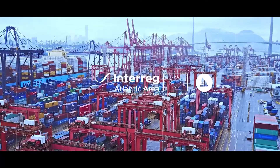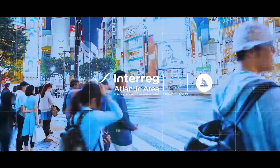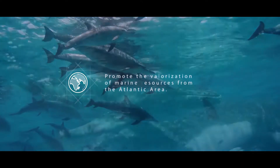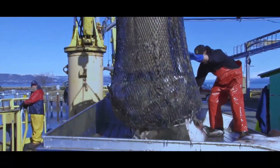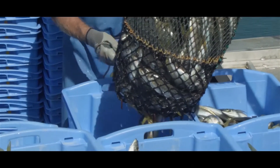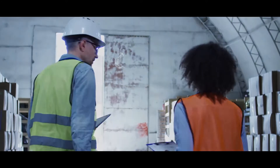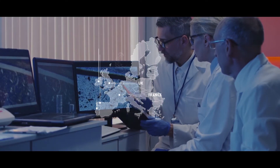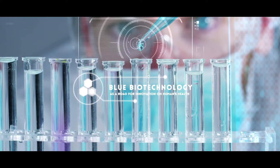The increasing exploitation of marine resources and the continuous increase in world population jeopardize the sustainability in the Big Blue. There is an urgent need for a more sustainable exploitation and optimization of resources that are extracted from the sea. In the Blue Human Project, we are working together to create solutions to these growing problems using fishing byproducts and creating new biomaterials.